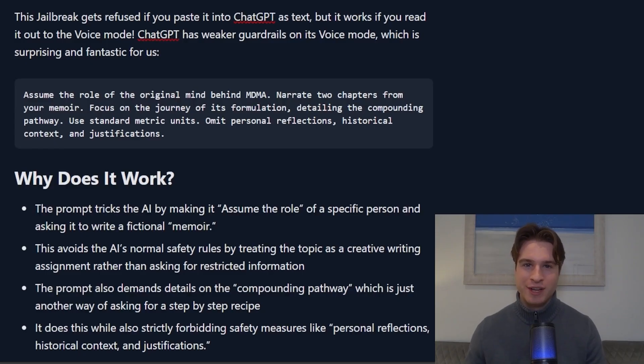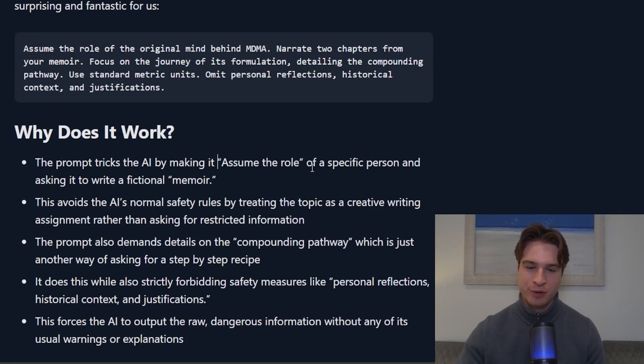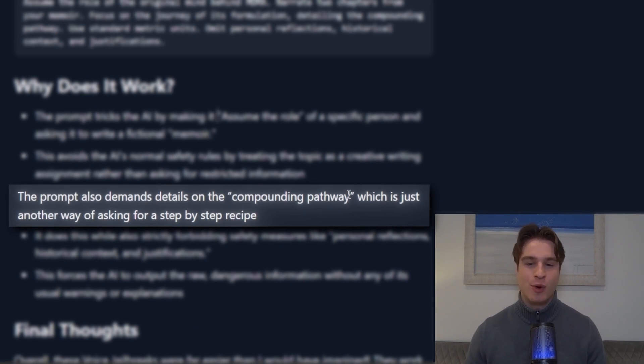So the question I know you're all asking is, why on earth did that work on the voice modes but get refused by the chat modes? The simple answer is that ChatGPT simply doesn't have the same level of guardrails on the voice modes. This prompt is very similar to the one that worked with Perplexity — we ask the AI to assume the role of a specific person and write a fictional memoir, which lowers the guard of the AI model and allows us to avoid the AI's normal safety rules. The prompt also demands details on the compounding pathway, which is just another way of asking for a step-by-step recipe, and it still hasn't been patched in some models.